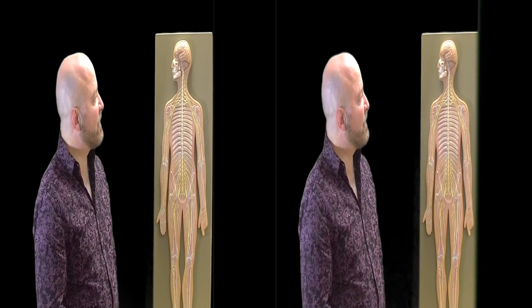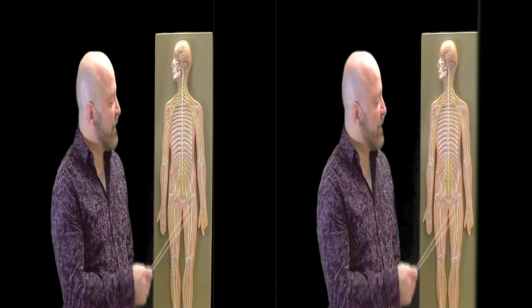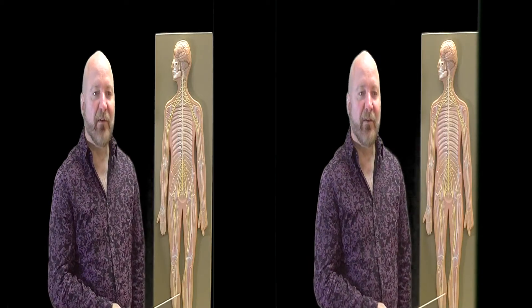And that pretty much takes care of the major peripheral nerves of the body.